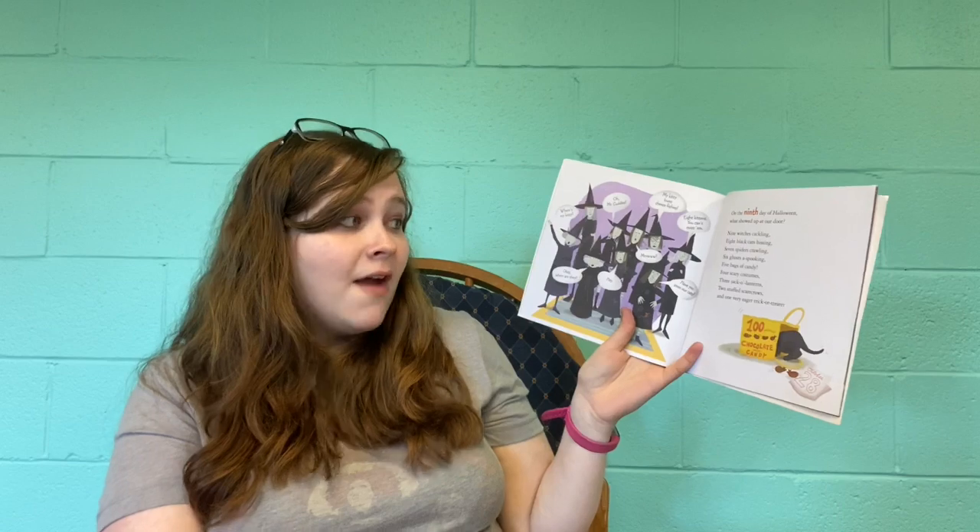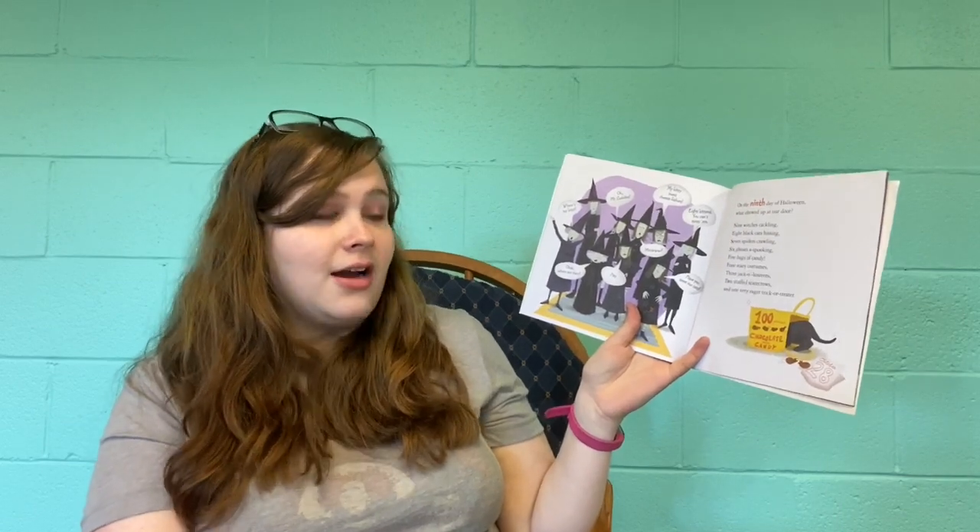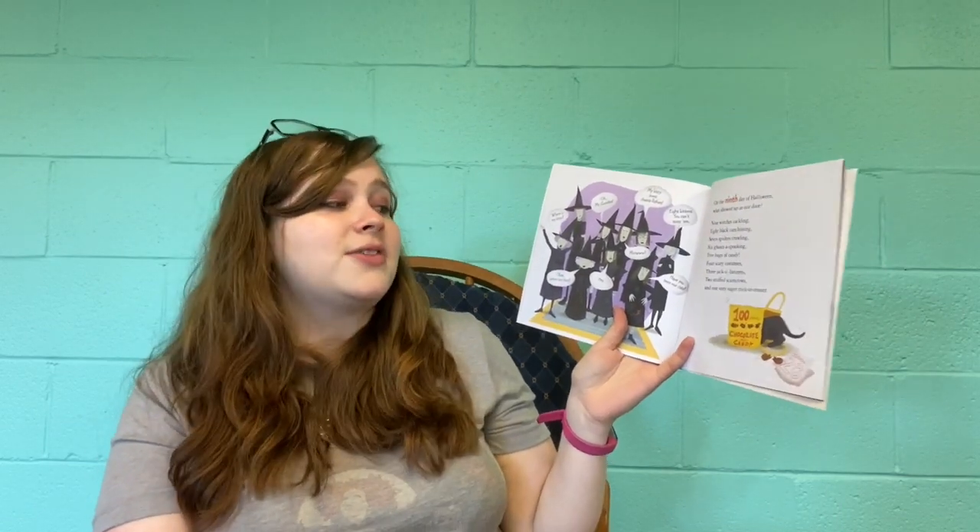On the ninth day of Halloween, what showed up at our door? Nine witches cackling, eight black cats hissing, seven spiders crawling, six ghosts of spooking, five bags of candy, four scary costumes, three jack-o-lanterns, two stuffed scarecrows, and one very eager trick-or-treater.